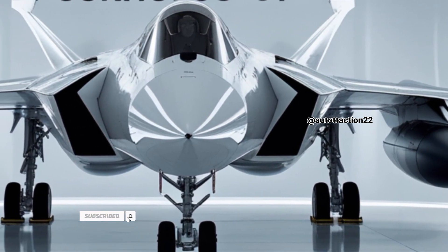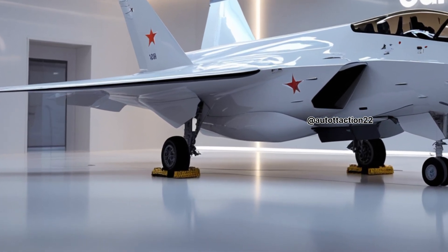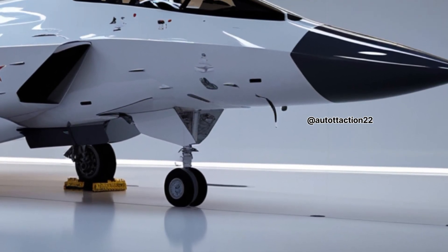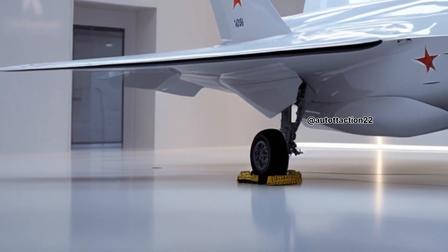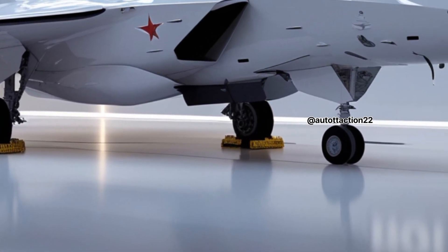From the very first glance, the Su-57 stands out with its sleek, angular airframe and radar-absorbent materials that reduce visibility on enemy radar. Unlike its predecessors, this jet is built with stealth in mind — every curve and intake meticulously designed to minimize radar cross-section. The Su-57's twin-engine layout, coupled with vector thrust nozzles, allows for extreme maneuverability.